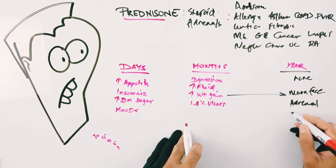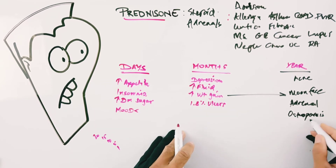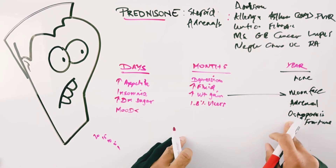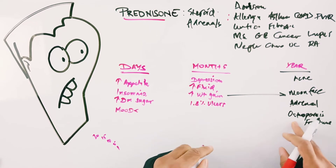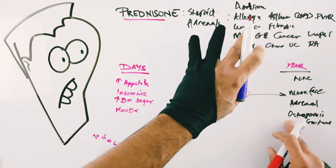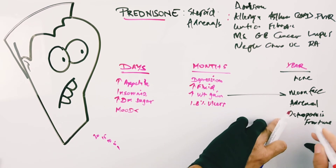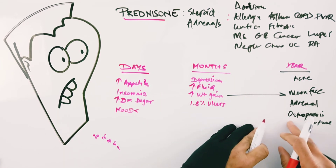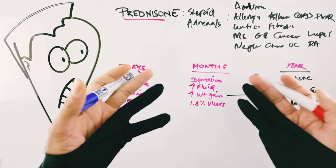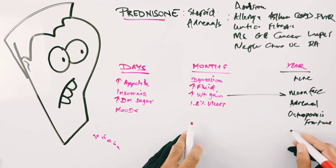Another big problem with long-term use is osteoporosis — thinning of the bones — sometimes only discovered after a trivial fall results in a fracture. Preventatively, for patients needing prednisone for a year or longer, we do serial bone mineral density testing for early warning. If we can't stop the prednisone, we prescribe a bisphosphonate along with vitamin D and calcium to help correct bone mineral loss. Continuing those after therapy can help lift bone density back close to normal.